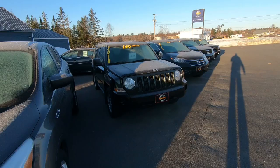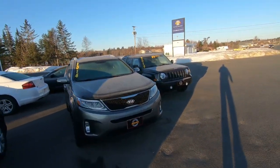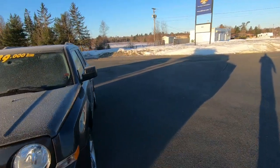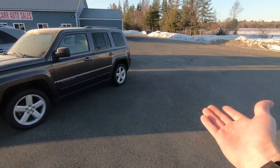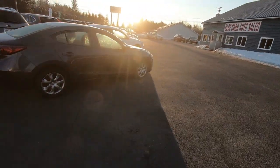...sold. As we run down the front line here, you'll notice at the very end of the line we're missing something - the 2015 Jeep Compass which was sitting here also sold.